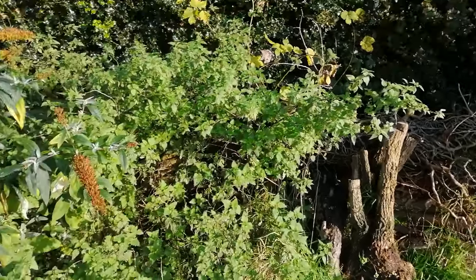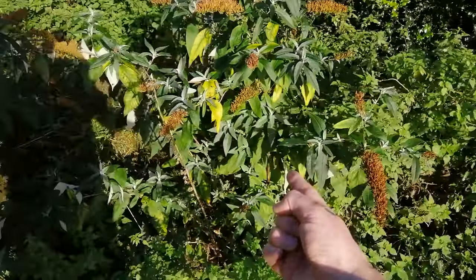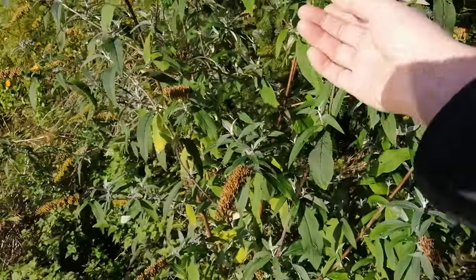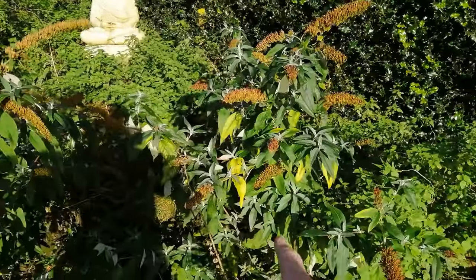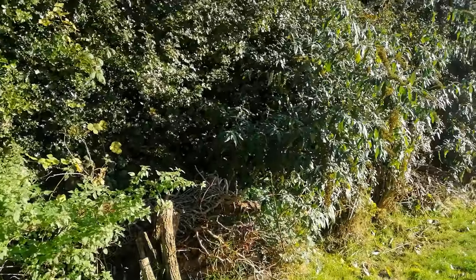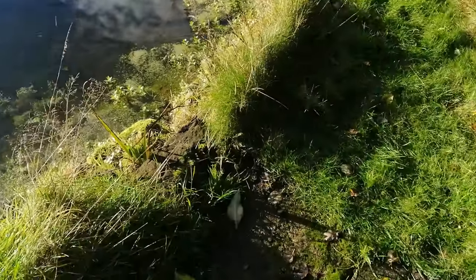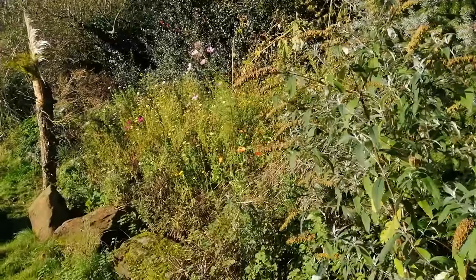Look at this — another buddleia. These can be quite invasive. In America, in some states, they are actually banned because they're so invasive, and scientists have developed an infertile version. Here you can see these have self-seeded. That's why you see them on railway cuttings, sidings, and up the side of mills and buildings in old cities — they've spread on the wind and multiplied. So: log pile, hibernaculum, buddleia butterfly bush, and a mini underground path for the wildlife.